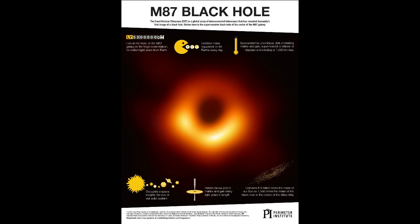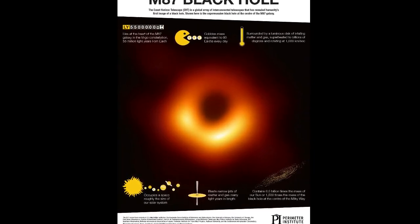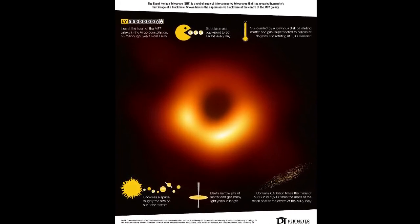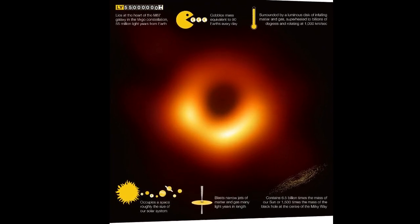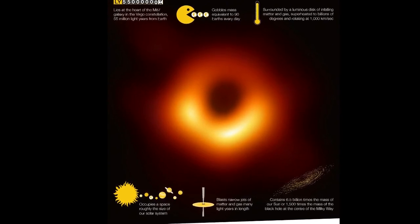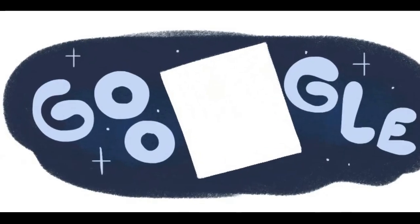The first black hole image reveals the black hole at the center of Messier 87 (M87), a massive galaxy in the nearby Virgo galaxy cluster. This black hole resides 55 million light-years from Earth and has a mass 6.5 billion times that of the Sun. Multiple calibration and imaging methods have revealed a ring-like structure with a dark central region that persisted over multiple independent EHT observations.